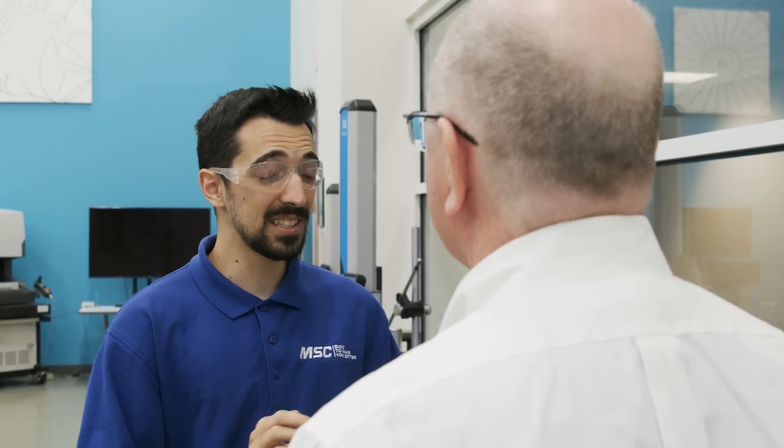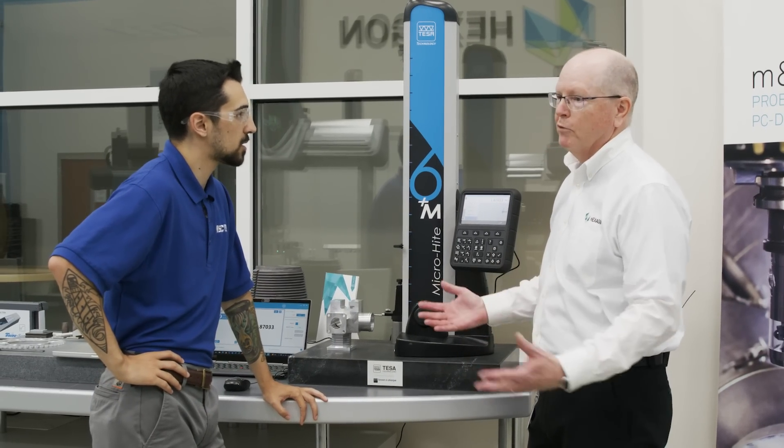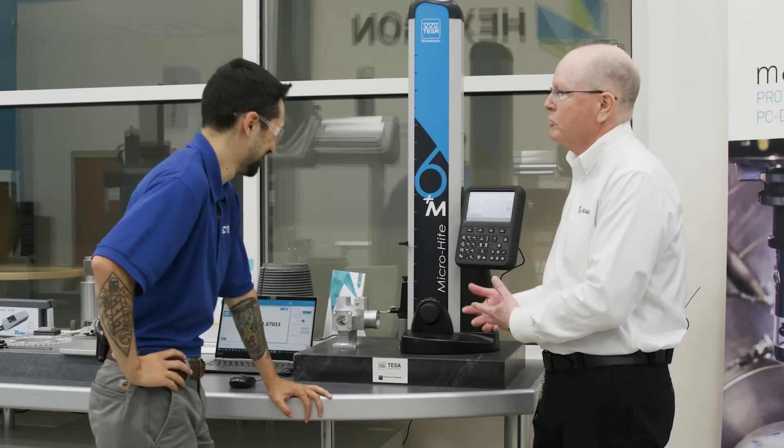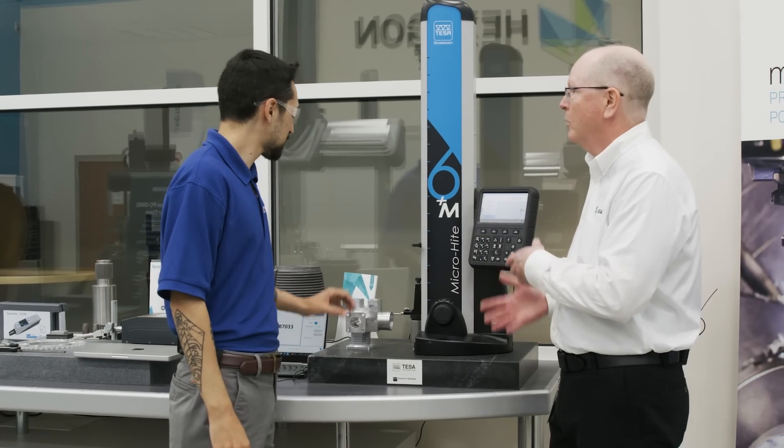New tolerances on your prints that 20 years ago, you had no clue how you'd ever measure. With something like this, you can. And number three, it's something we can do to help our inspectors — instead of sending a part there and it sitting for a week, with this being like eight manual inspection processes in one, you can now do a lot of your first article before it even gets to the inspection floor. A lot of thought went into the design of the microheight, because on a shop floor you could get three or four machinists all measuring in different ways and getting different results.